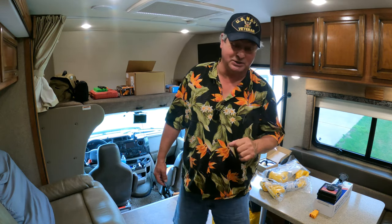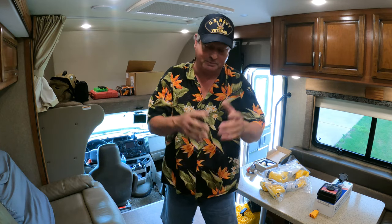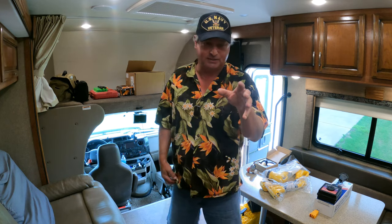Good morning, welcome to Dude RV. I sure appreciate you stopping by. If this is your first visit, I'd appreciate you considering clicking on that subscribe button, especially if you find this video to be of value. Today we're going to talk about the top 10 most crucial items for you to have in your RV.